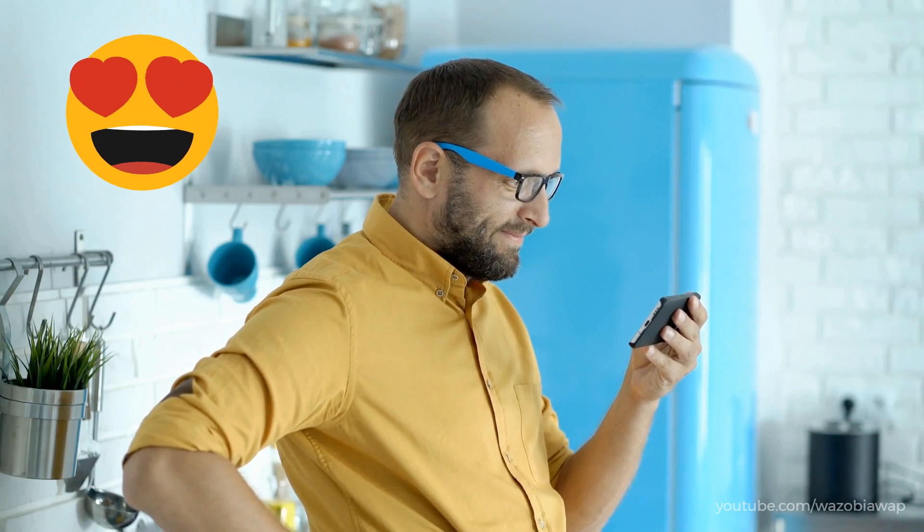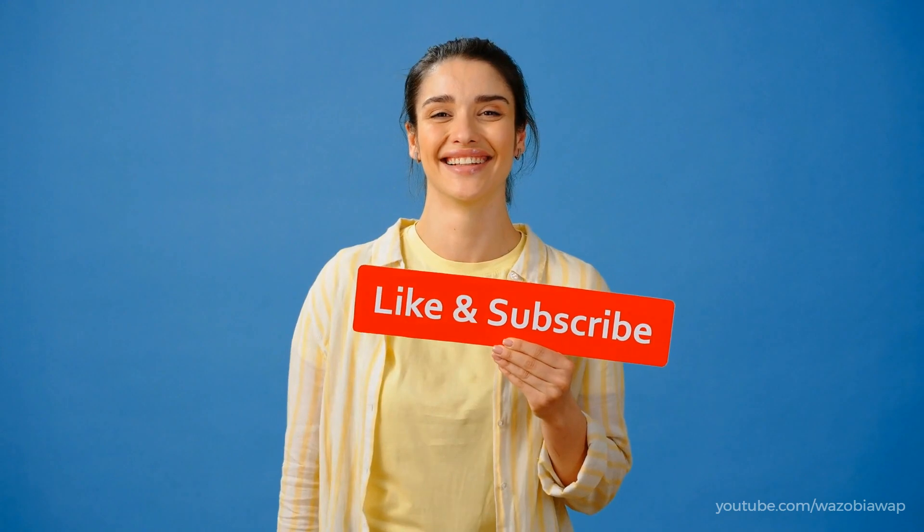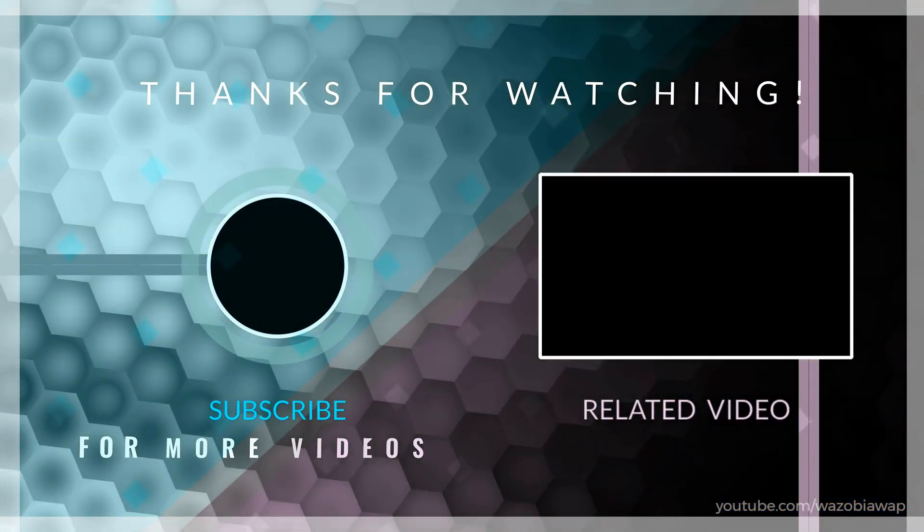We hope you found this guide helpful. If you did, give this video a thumbs up and share it with others who may benefit from it. As always, thank you for watching, and we'll see you in the next video.